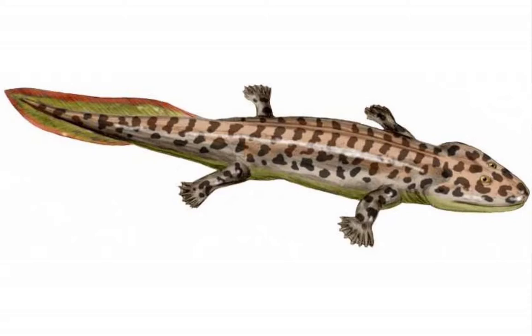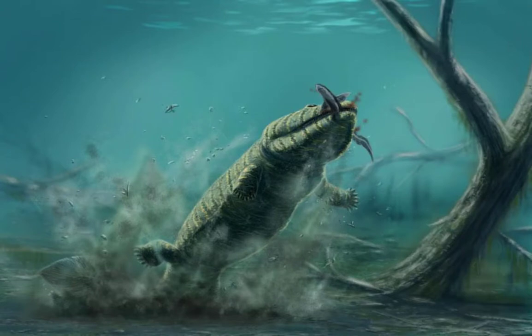Acanthostega's legs were well developed, with eight toes on the front feet and perhaps seven on the rear ones. The number of toes on its feet surprised paleontologists. They had previously thought all tetrapods had five toes. The legs and toes would have helped Acanthostega give its body a thrusting motion when it swam.